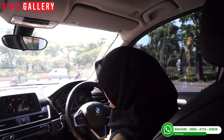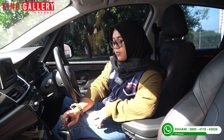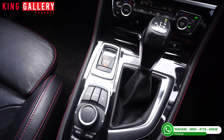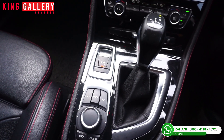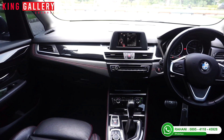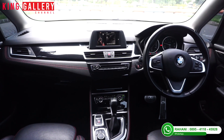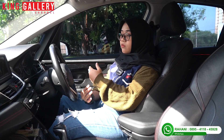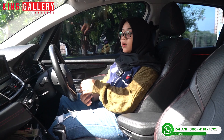Di bawahnya ada penyimpanan, lalu pengaturan ke AC-nya. Di sini juga udah ada electric parking brake — tinggal pencet aja, gak perlu ribet. Tuas transmisinya otomatis. Ada juga M Sport-nya di dekat penyimpanan. Joknya sudah kulit, dan sudah elektrik kanan kiri — electric seat. Di dalamnya ada selingan jahitan warna merah yang memadukan warna hitam dengan sentuhan merah, sangat mewah.